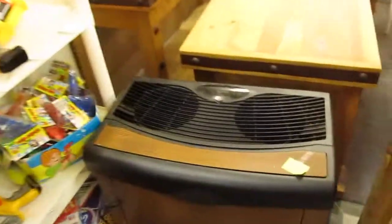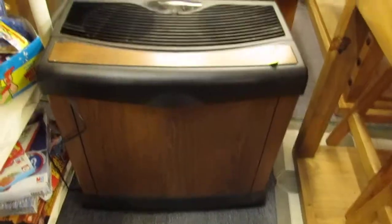We also have here a 13-gallon Kenmore humidifier, practically brand new. Got $50 on it.